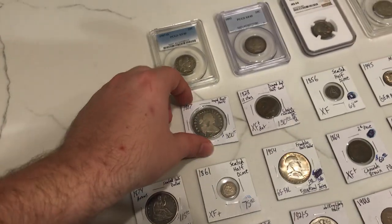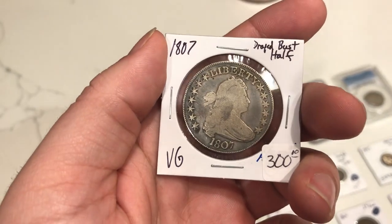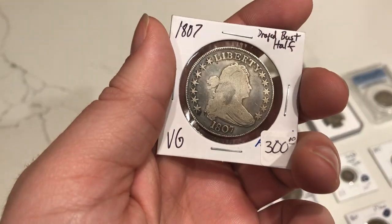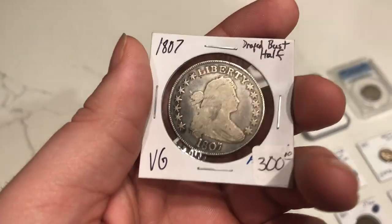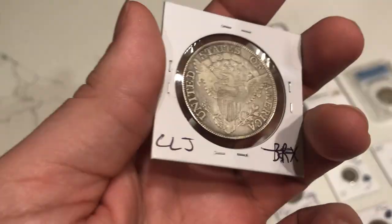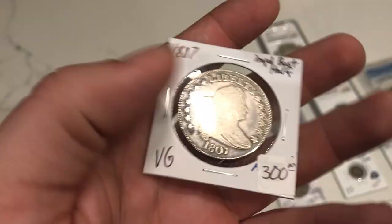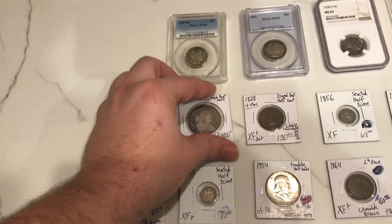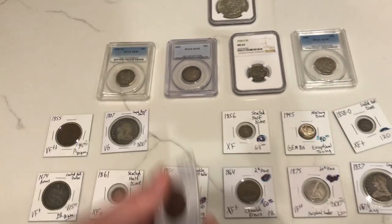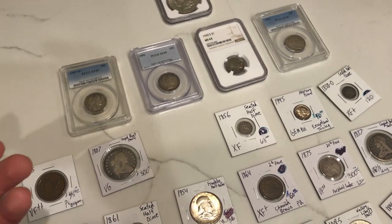Here's one of my favorite pickups while we were there. We actually bought this before we even arrived — it's a 1807 draped bust half. It's been circulated a lot, but there are just so many neat, decent details on the coin. I couldn't be more happy to pick this one up. I think there were three or four people trying to nab this one from Trent, but I was the first one to jump on it. Buying a draped bust half from 1807 is just something that will sell quick — it's a hole filler for somebody, and in our shop we just don't have those come by that often.